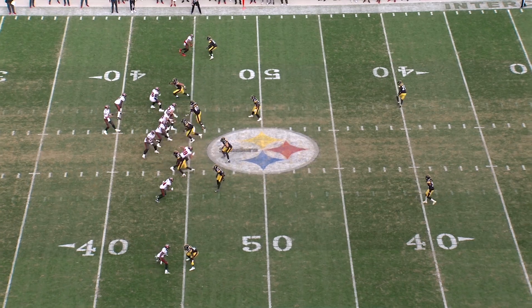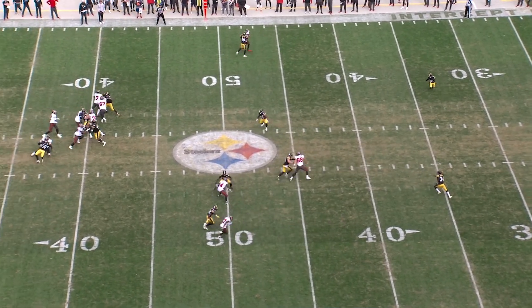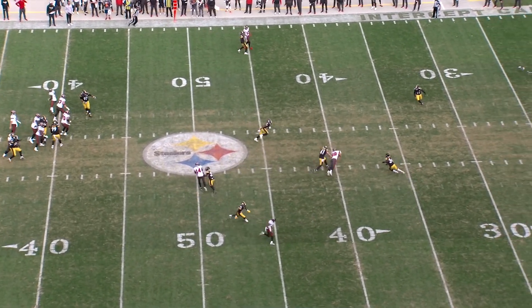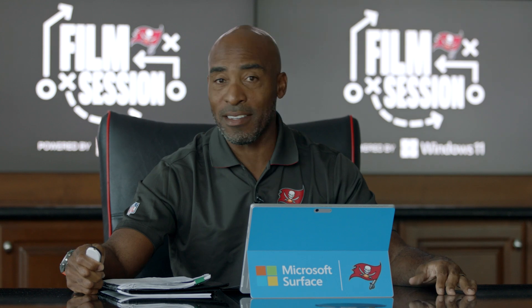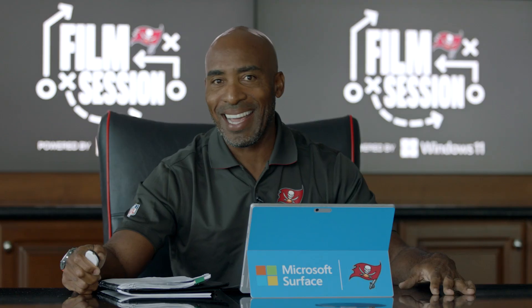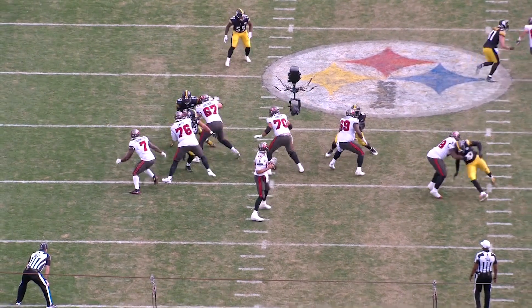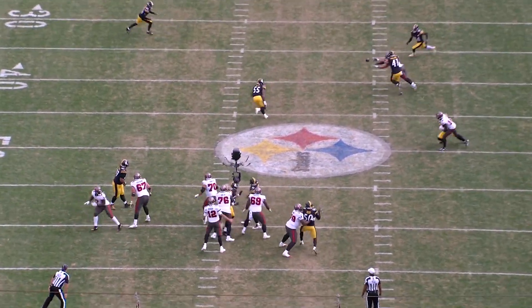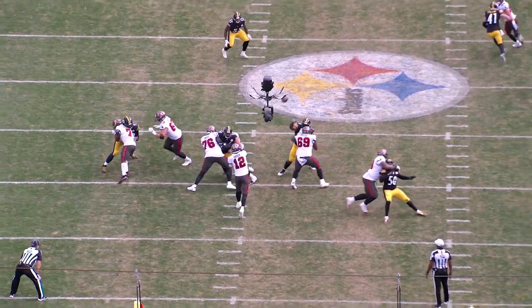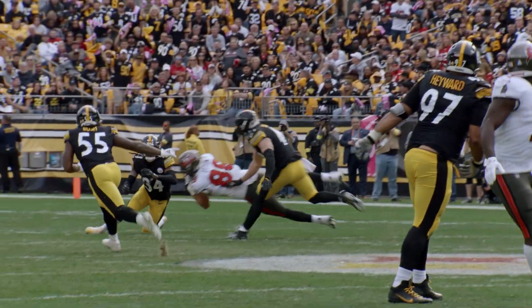This was probably Tom Brady's best throw of the day. He had a couple of throws through the seam that were really good, but this one is fantastic — he's just going to take an opportunity to put this ball over the back of the head of the defender. Cade Otton, who's been coming on the past couple of weeks, makes a fantastic catch. Protection is perfect on this particular play against the four-man rush, and Brady puts it right behind the ear hole of number 41.